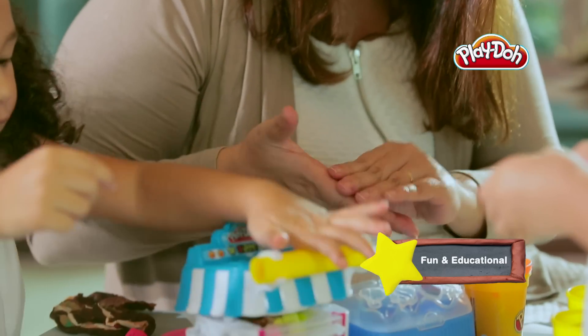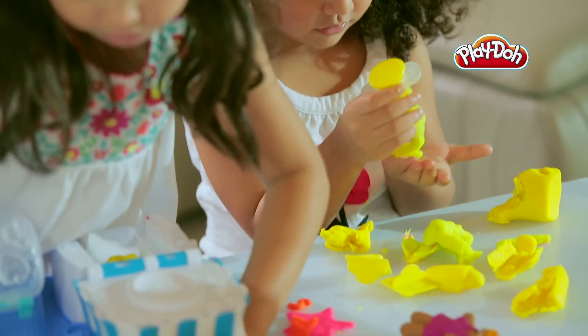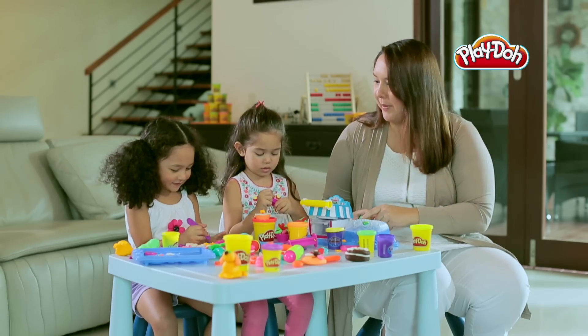Play-Doh toys provide a fun and educational platform for parent and child to learn together. Children are encouraged to use their senses to explore their world through their creations. I make people. You make people?